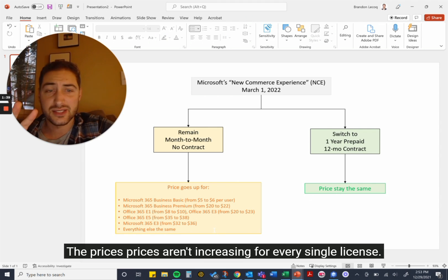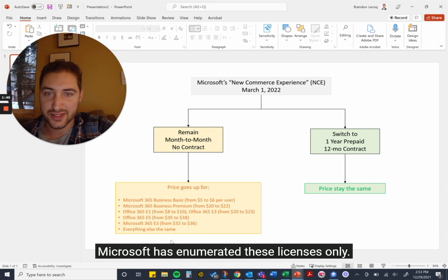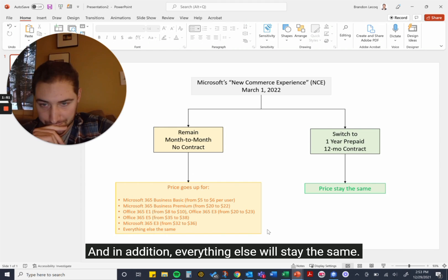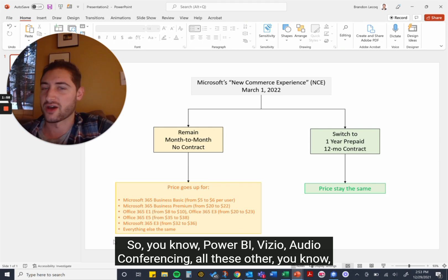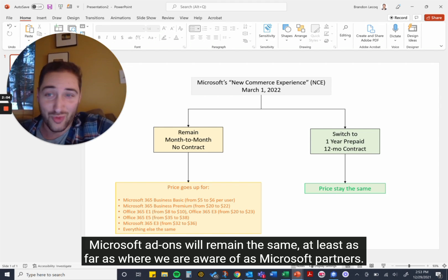The prices aren't increasing for every single license — Microsoft has enumerated specific licenses only, and these are for commercial, so it's not for nonprofits or EDU. Things like Power BI, Visio, audio conferencing, and other Microsoft add-ons will remain the same, at least as far as we are aware of as Microsoft partners.